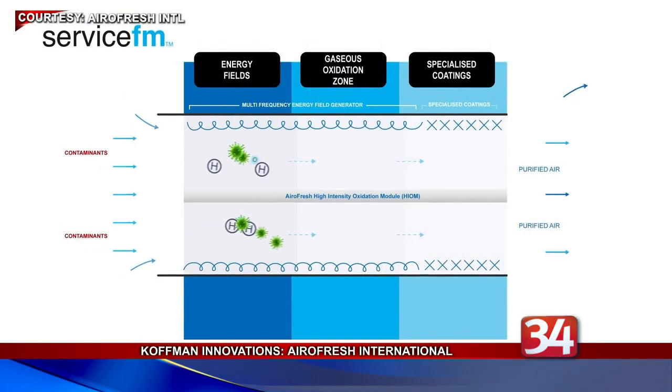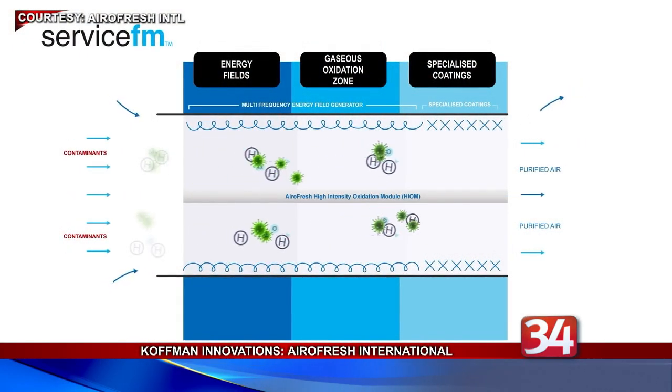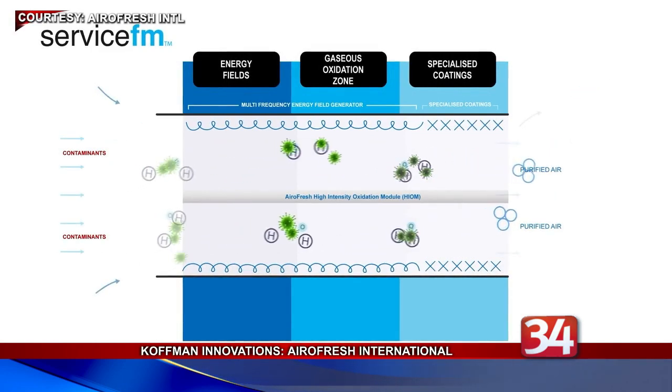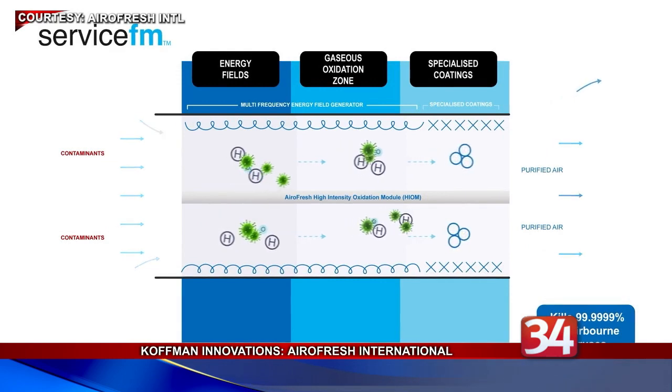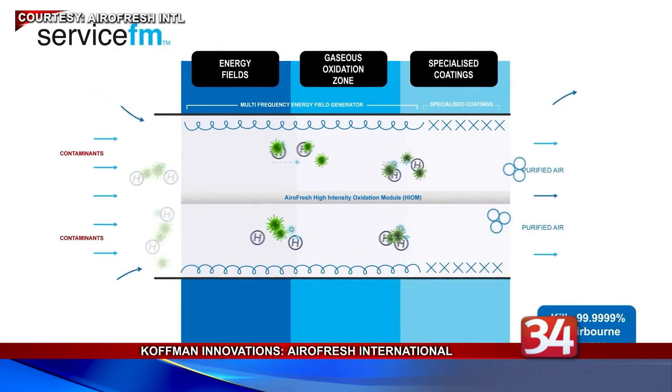Our latest episode of Kauffman Innovations features an Australian company whose technology promises to purify the air and keep produce fresh in a whole new way. Aerofresh International is currently participating in the Soft Landing Program, which is a collaboration between the Kauffman and the Center for International Business Acceleration, or SEBA.